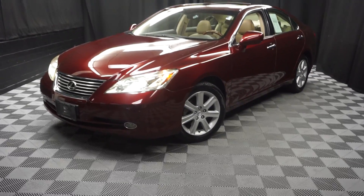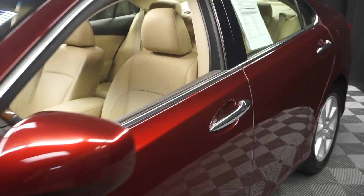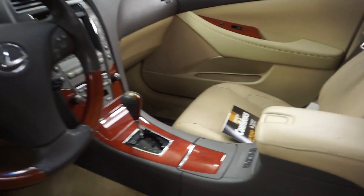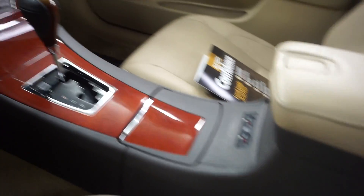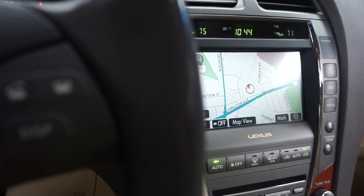All right car shoppers, welcome back to Lexus of Wilmington. Just trading in is this 2007 Lexus ES 350. This one is red, it's got tan leather interior, power bucket seats, front heated and cooled seats, wood grain trim, CD and cassette, navigation, and rear view camera.